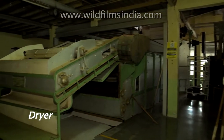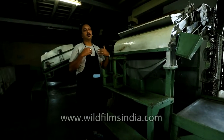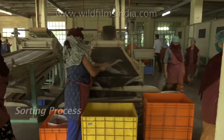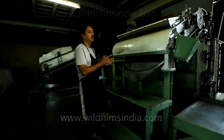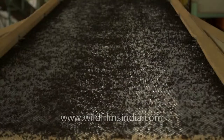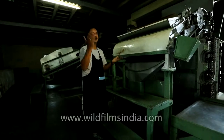The tea is done but that's not the end of it, because after that it has to go into the sorting process where the tea is sorted into different grades. Once the tea is fired it is taken over to the sorting room, where the tea is sorted by the women who are sitting there, so we can have a look at the sorting room.